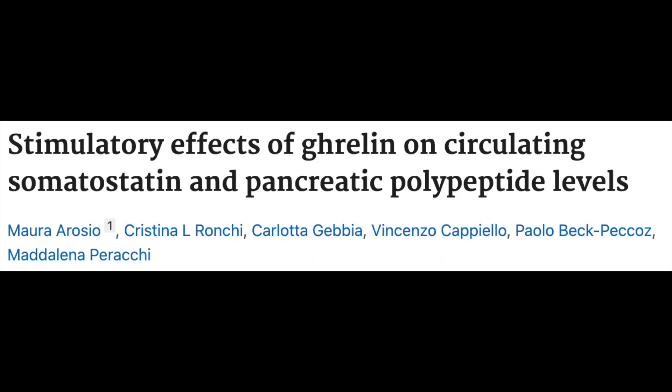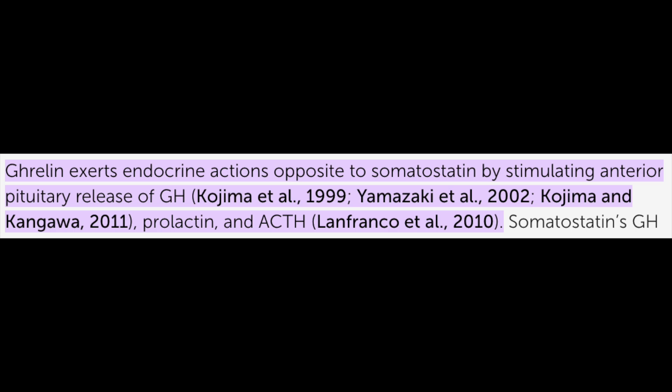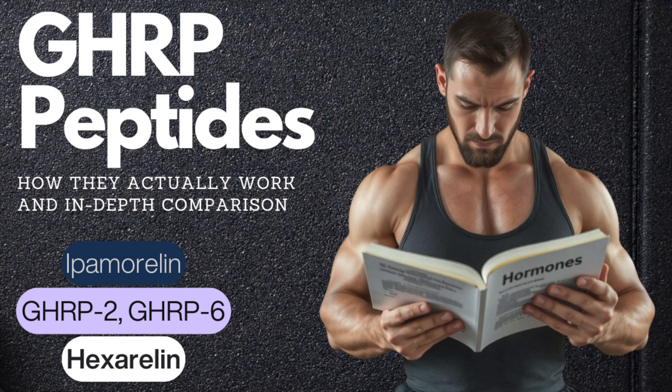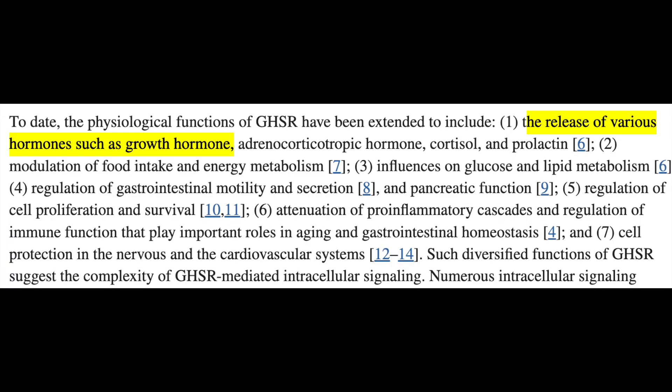Ghrelin may both inhibit and stimulate somatostatin release, which can be confusing, but in general these are components of growth hormone release people try to manipulate. When clinicians think about ghrelin in the context of growth hormone, the use of GHRPs is strongly rooted in the idea that ghrelin is stimulatory towards GH release and would counter the inhibitory nature of somatostatin. What GHRPs bind to is called the growth hormone secretagogue receptor, the GHSR, which is shared by ghrelin.